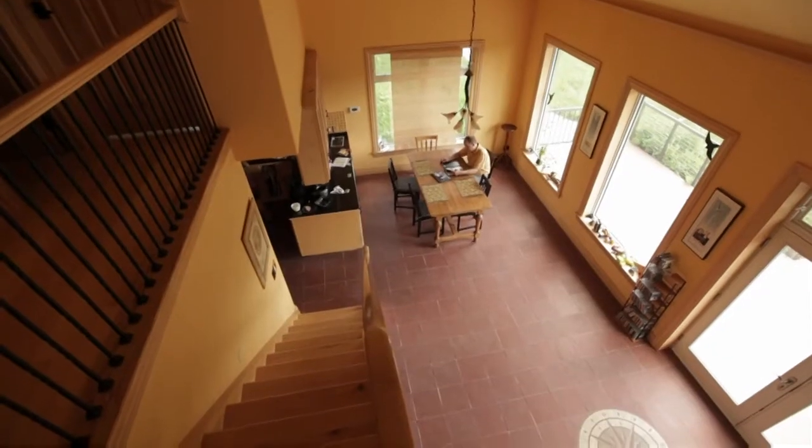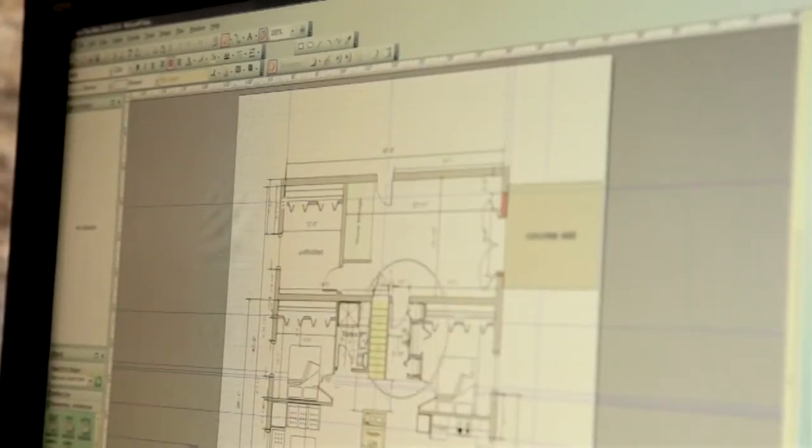Seeing a house not just as a floor plan where you pick the colors and the materials, but all these systems are really combined — the heating system, the cooling system, the way you use it, it's all integrated. This is new construction, it's easier, but it's also achievable in existing homes.